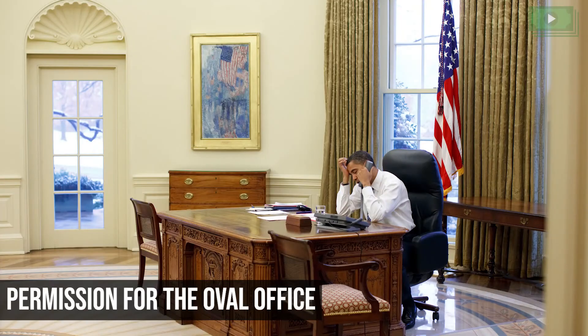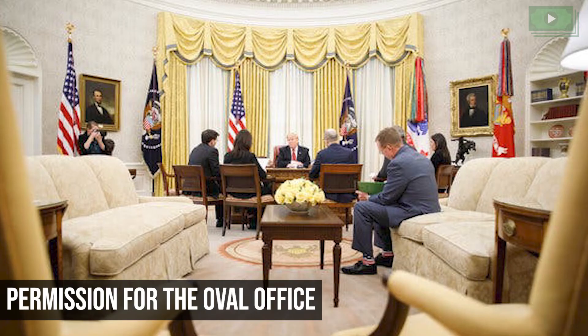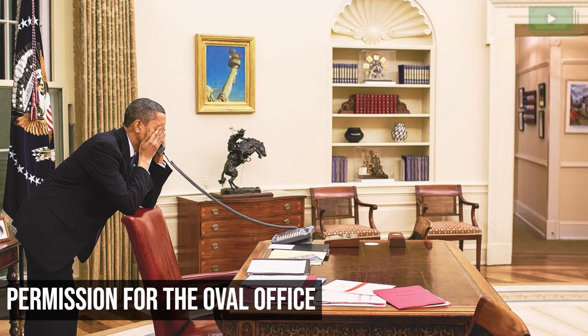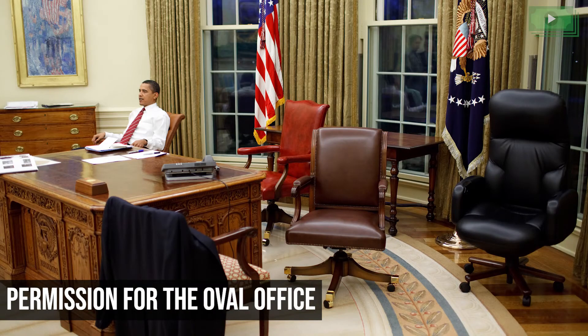Permission for the Oval Office: The Oval Office is the formal working space of the US President and no one is allowed to enter it without the President's permission. Everyone, even the President's spouse, must ask the guard outside if they want to go inside. And if the President says no, there's absolutely no way that anyone can disturb him inside the office.